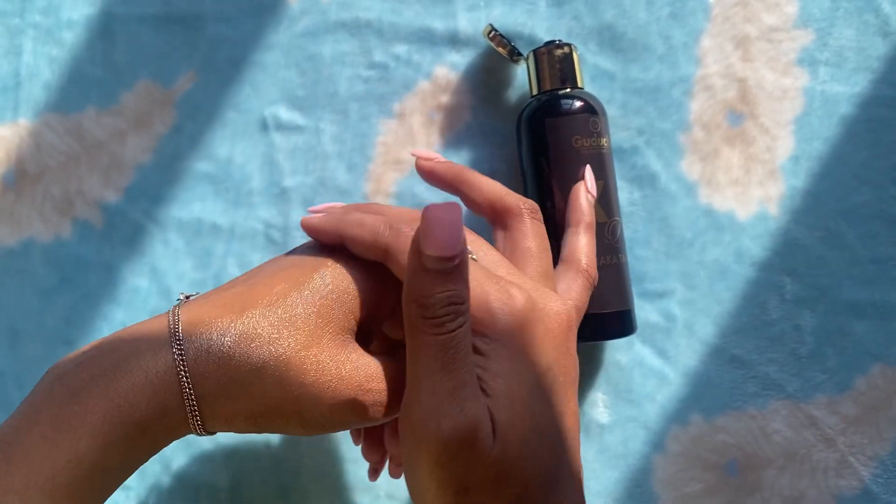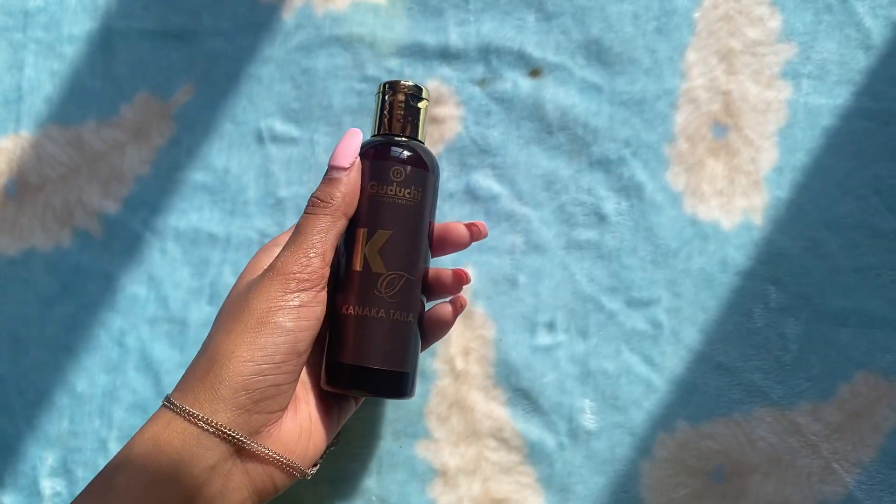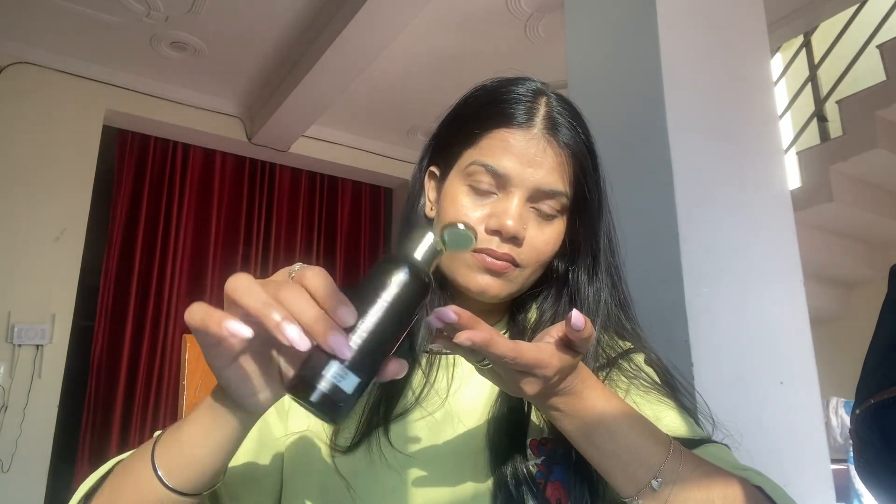Kanika Thaila smooths the appearance of wrinkles, improves skin texture, evens skin tone, and reduces the appearance of dark circles under the eyes. Comprising entirely plant-based ingredients, this face oil is 100% vegan and suitable for all skin types.